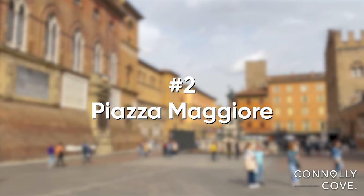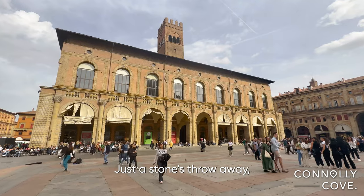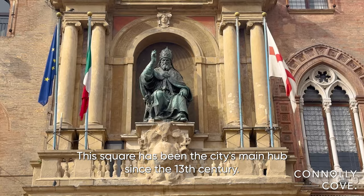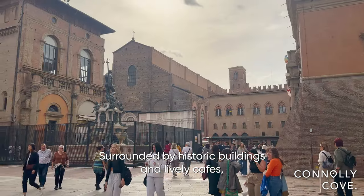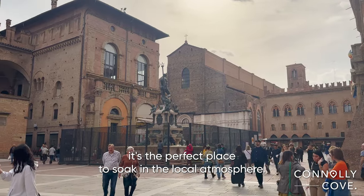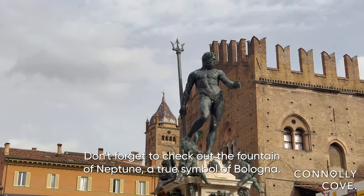Just a stone's throw away, we find ourselves in the heart of Bologna — Piazza Maggiore. This square has been the city's main hub since the 13th century. Surrounded by historic buildings and lively cafes, it's the perfect place to soak in the local atmosphere. Don't forget to check out the Fountain of Neptune, a true symbol of Bologna.